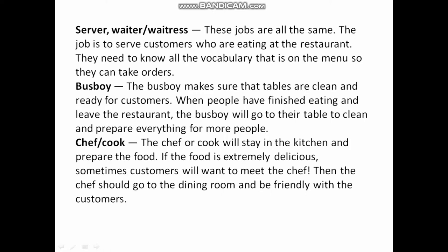Chef or Cook: The chef or cook will stay in the kitchen and prepare the food. If the food is extremely delicious, sometimes customers want to meet the chef. Then the chef will go to the dining room and be friendly with the customers.